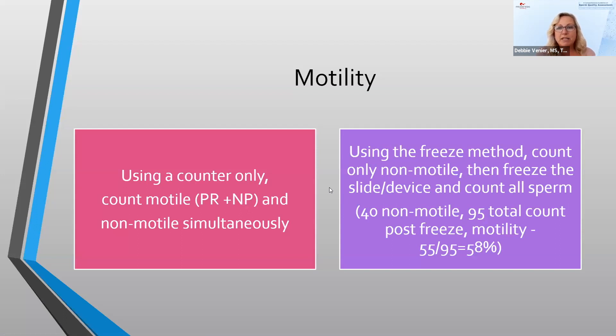For motility, one common way is to simultaneously count progressively motile, non-progressively motile, and non-motile sperm all at the same time. A more detailed approach uses the freezer: first count your non-motile sperm, then put the slide in the freezer to freeze all motile and non-motile sperm, then count the total. For example, if you had 40 non-motile on your slide and a post-freeze total of 95, your motility would be 55 out of 95, which is 58%.